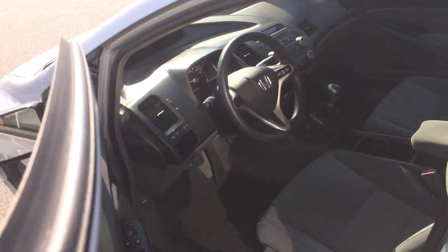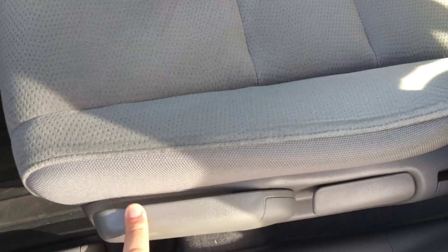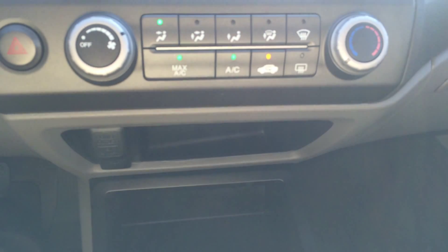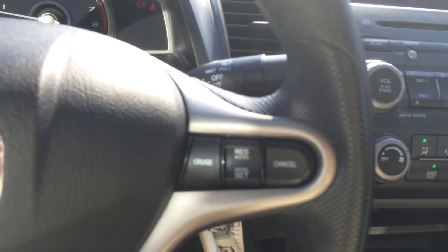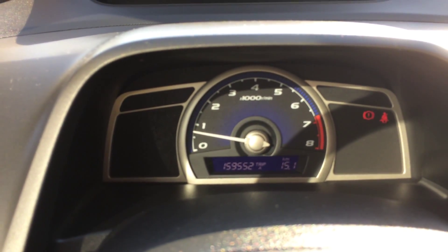Have a look up front: power windows, power locks, power mirrors, and a height-adjustable seat for the driver. That's our AM/FM CD player and our heating and air conditioning controls. Five-speed manual transmission, and there's our cruise control. Current mileage on the odometer at the time of filming is 159,552.